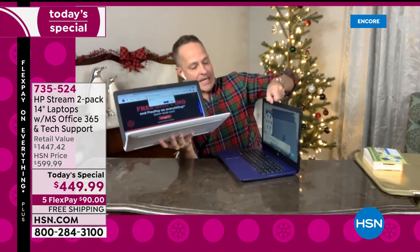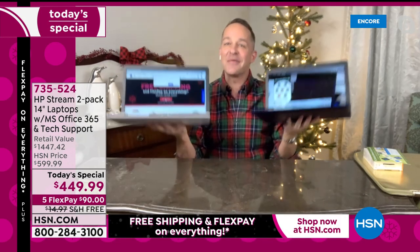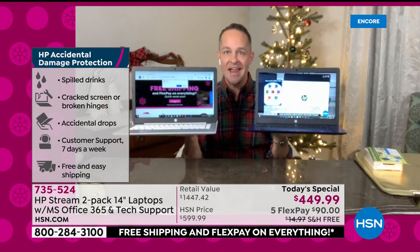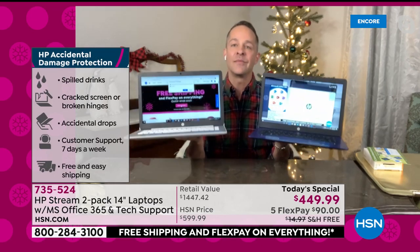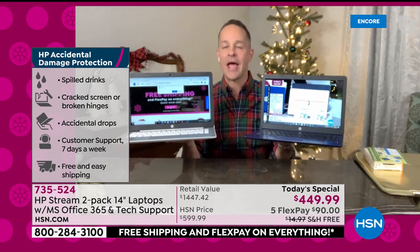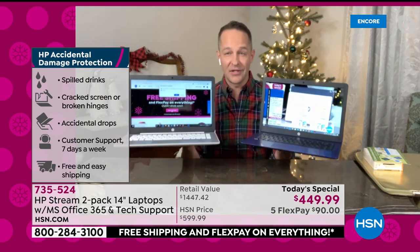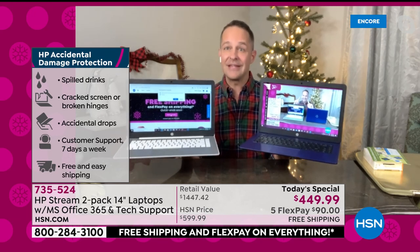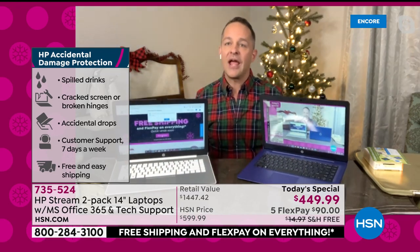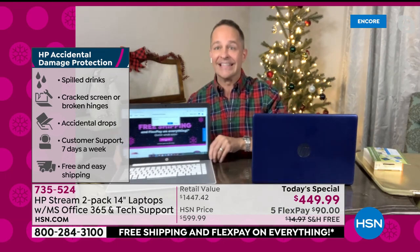The next one is a full year for both computers — accidental damage protection. I've been known to drop a computer or ten on air over the years. If you drop your computer, if you spill, crack screen, crack hinges, break anything, if your kids destroy it — for a full year, from HP specifically, HP will repair or replace that computer.